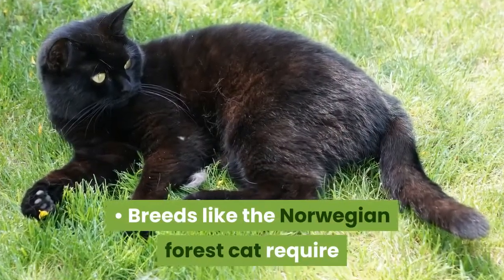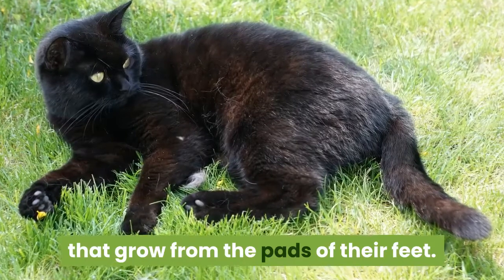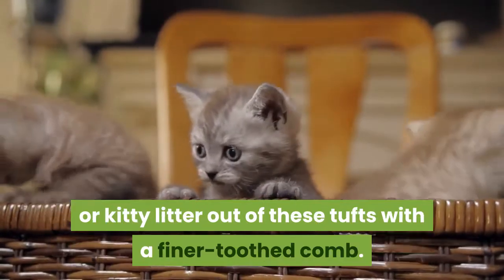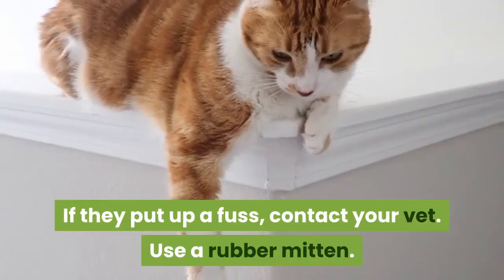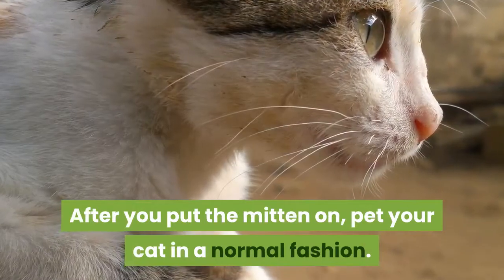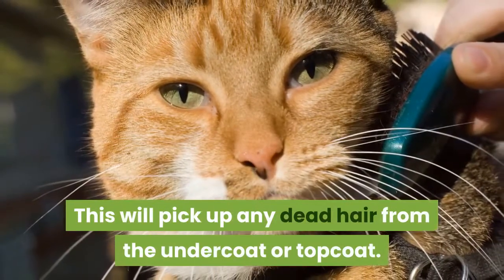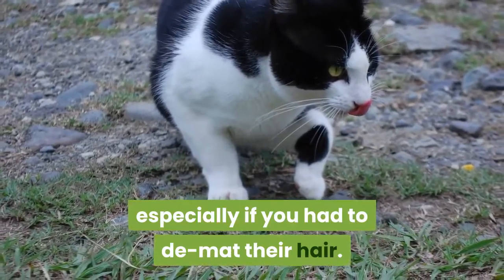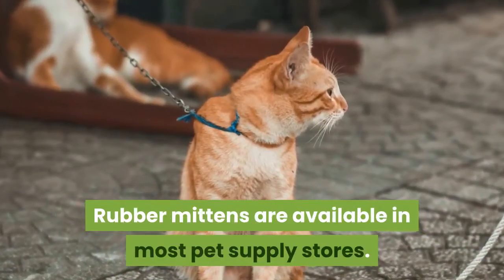Breeds like the Norwegian Forest Cat require extra care due to the long tufts of fur that grow from the pads of their feet. If you're lucky enough to have a cooperative kitty, comb any mats or kitty litter out of these tufts with a finer-toothed comb. If they put up a fuss, contact your vet. Use a rubber mitten. After you put the mitten on, pet your cat in a normal fashion. This will pick up any dead hair from the undercoat or topcoat, and help to relax your cat, especially if you had to de-mat their hair. Rubber mittens are available in most pet supply stores.